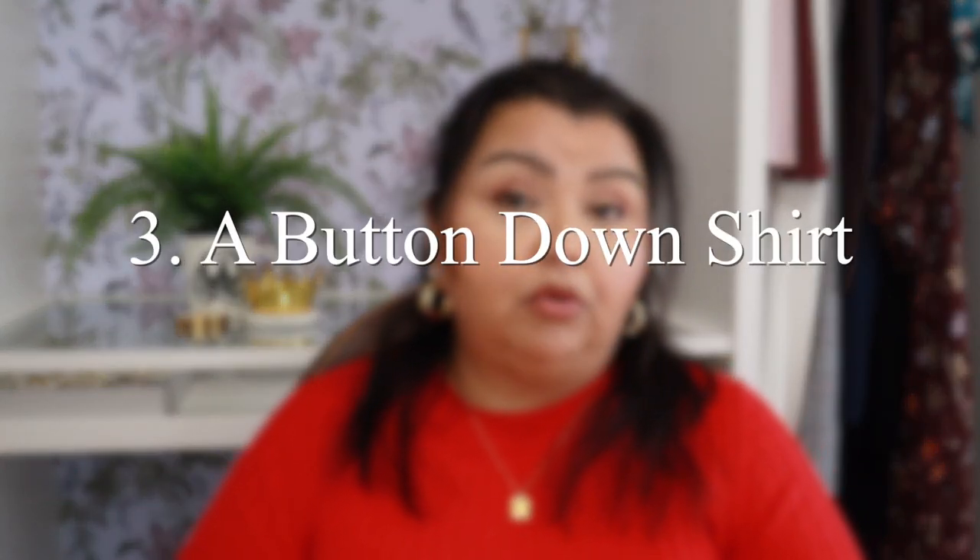The next thing on my list is a button-down in either white or black — calling out a neutral specifically. Those two neutrals will be the most versatile based on the other things you select. A button-down shirt is one that can be dressed down or dressed up, and I would give bonus points for a satin version. A cotton button-down is all good and well, but a satin or silk version is one step up — it gives a different finish and extends its versatility. A cotton or linen version, if you're in a warm climate, are also good choices.